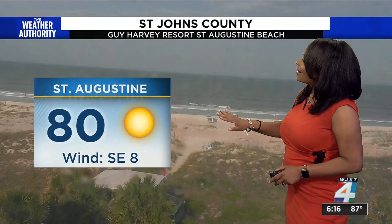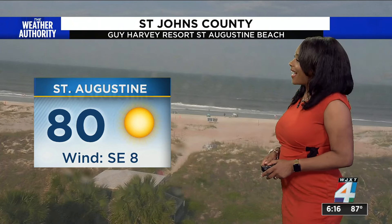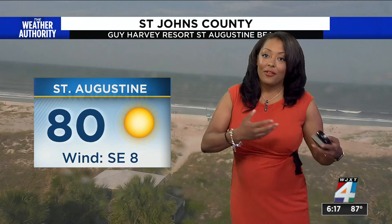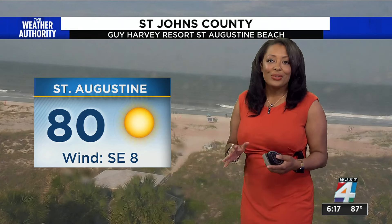Also taking a look at the beaches — the Guy Harvey Resort sky cam shows 80 degrees. Quite the contrast if you're at the coast, closer to the ocean versus Doctors Lake Marina, which is further inland. Even though you still have the river to give you a little bit of a cool down, it's not doing much in contrast.